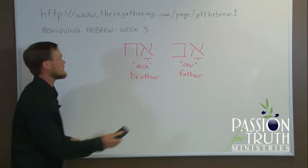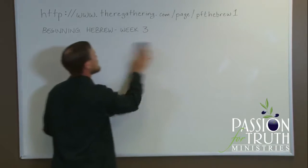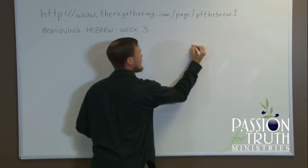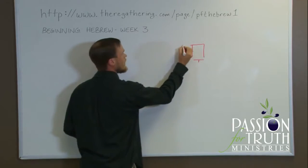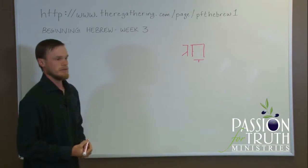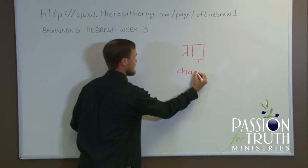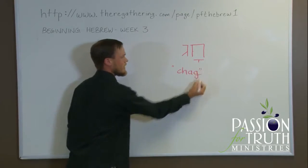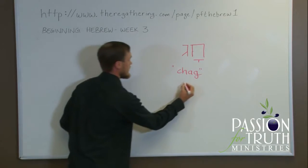We also have a word that begins with Chet. Chet, again with the Qamets vowel, followed by a Gimel. So we have the CH of the Chet, the 'Ah' of the Qamets, and the G of the Gimel. All together it is pronounced 'Chag,' and Chag is a festival.